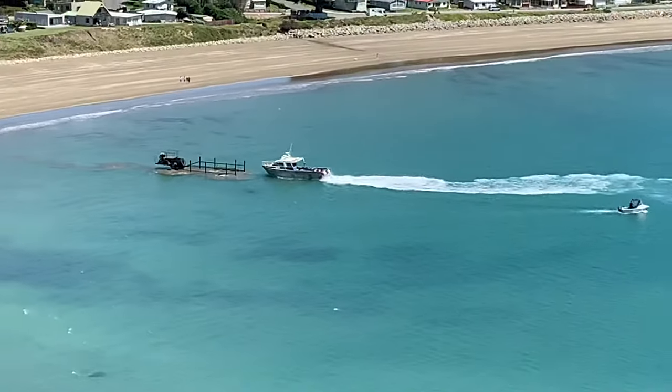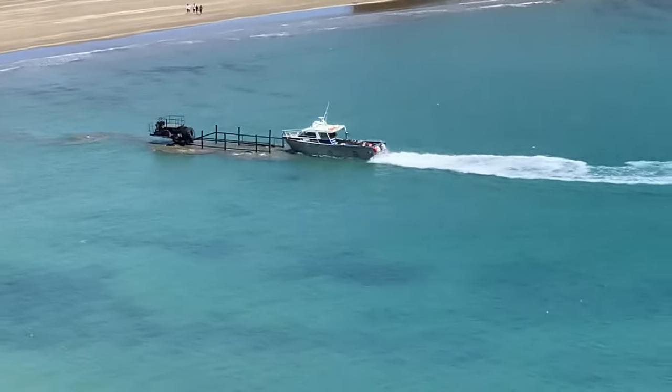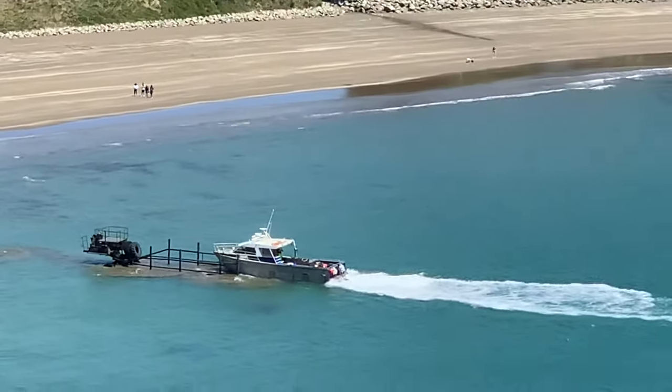This is how you get a fishing boat out of the water at Castle Point. Look! It's quite extraordinary.